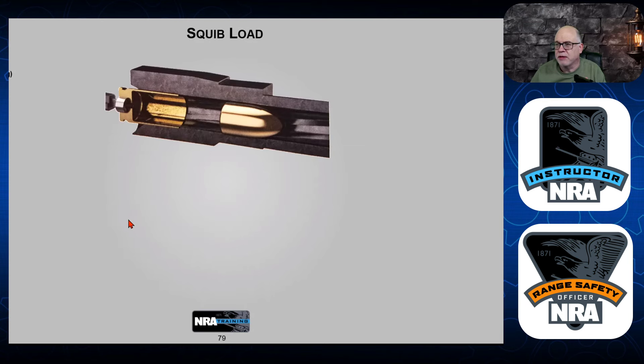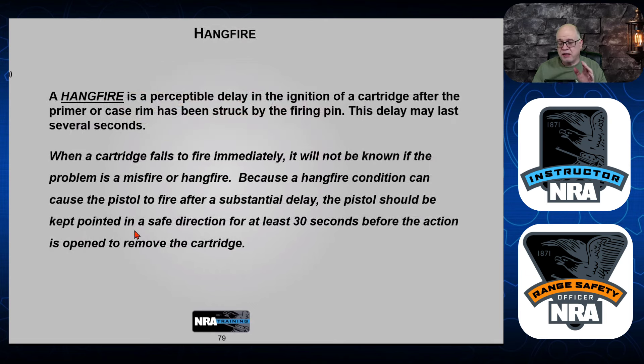Safety first. There are also things we go over in training, like how to clear a stovepipe — where an expended round doesn't totally eject but gets caught in the action. We replicate that with dummy rounds; again, no live rounds on our sim range. We show you how to do that so that on the range, if it happens, you know how to clear it safely. Treat a misfire and a hang fire very much the same way: keep it pointed downrange and give it time — it could simply be a delay.